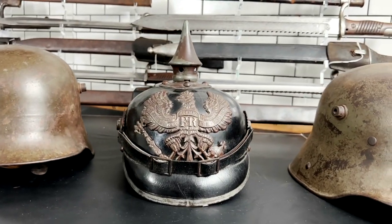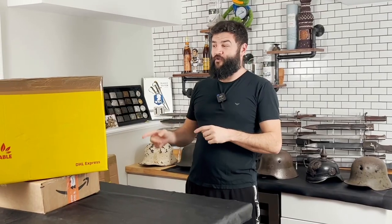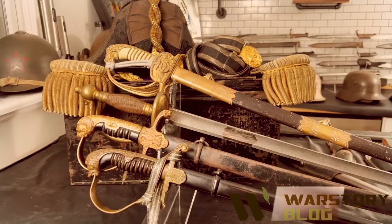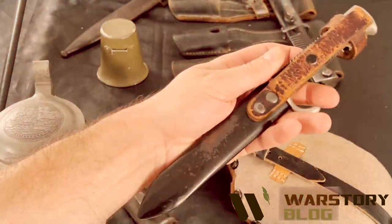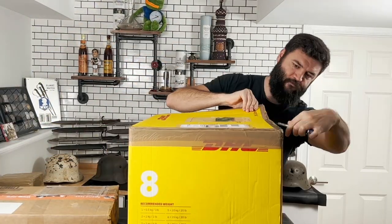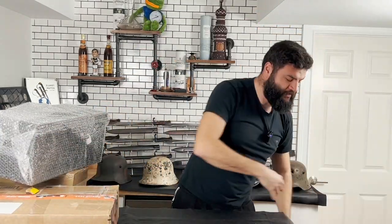I will show it to you a little bit later, but now I want to open a few parcels and packages — two from Europe and one parcel from England. Let's start with this one and see what's inside.